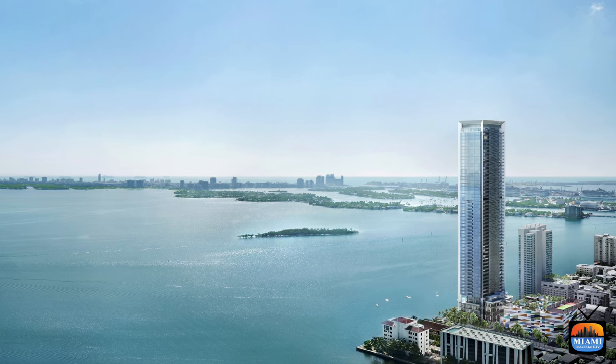The building is 56 stories with 249 residences ranging from one to four bedroom units. Every single unit in the building will have water views. The east side units have 10-foot deep terraces and even the west side units have 8-foot deep terraces — you don't get that kind of terrace really anywhere in Miami.